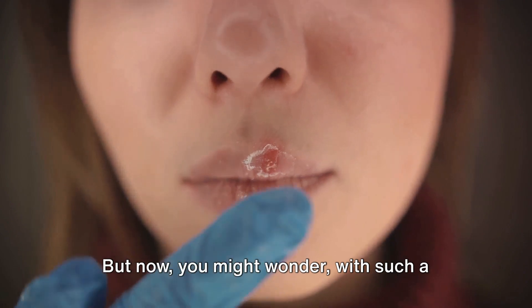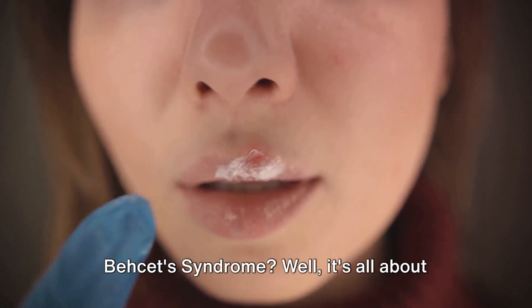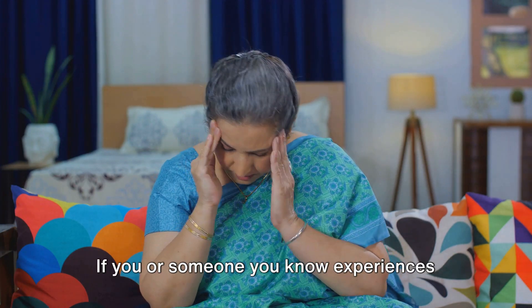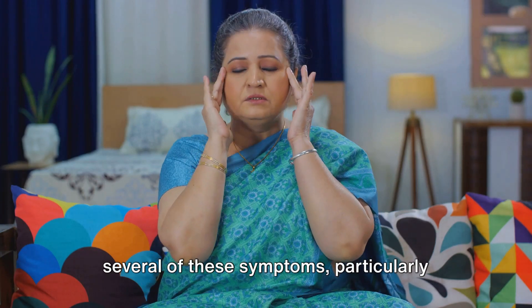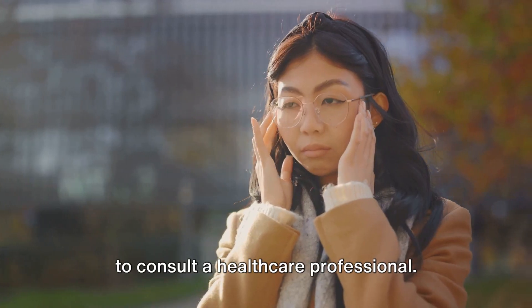But now you might wonder: with such a range of symptoms, how can one identify Bayquette's syndrome? Well, it's all about connecting the dots. If you or someone you know experiences several of these symptoms, particularly mouth and genital sores, it might be time to consult a healthcare professional.